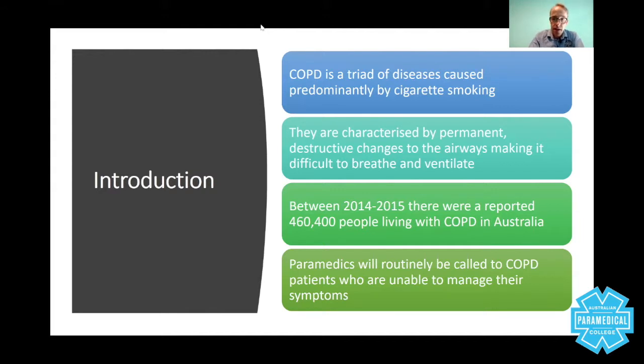Between 2014 and 2015, there were reported 460,000 people living with COPD in Australia. Paramedics will routinely be called to COPD patients who are unable to manage their symptoms. On most occasions, patients will do their best to live a quality life and undertake normal activities of daily living. Occasionally they become short of breath and use the home oxygen. Generally, they do not use home oxygen all the time because it can become addictive, harmful, and less effective if used constantly. So when you arrive on scene and see somebody with shortness of breath using their oxygen, the patient is not in a good way.